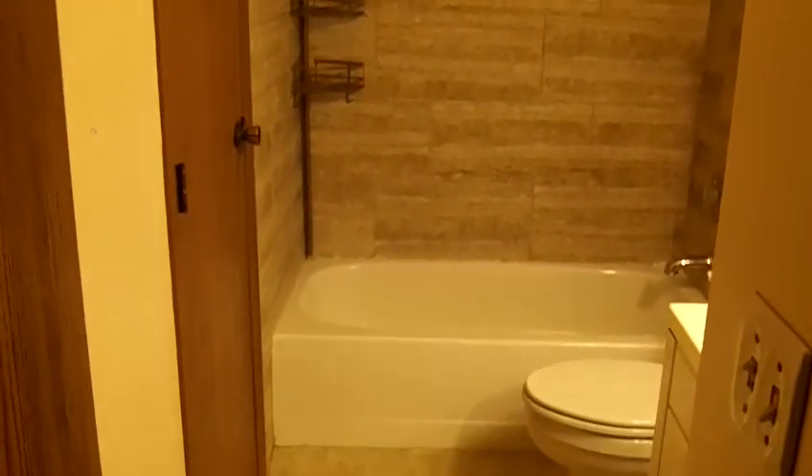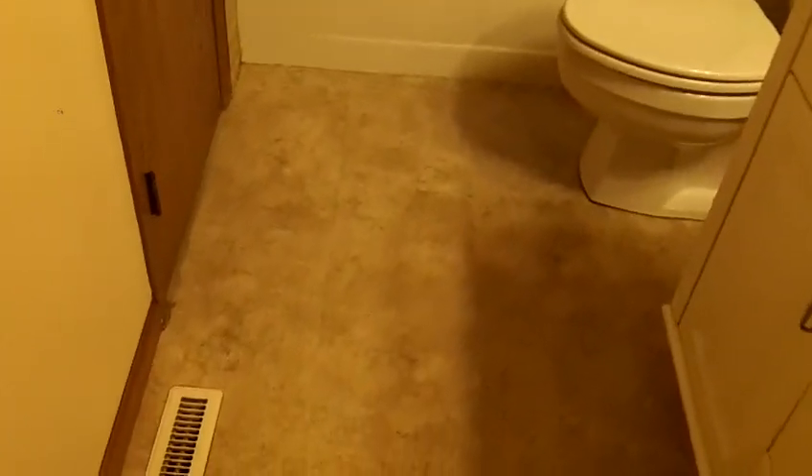As we make our way down the hallway, we do have two hall closets. Then we come to the hall bathroom. The hall bathroom has a beautiful tub surround with ceramic tile surrounding it.